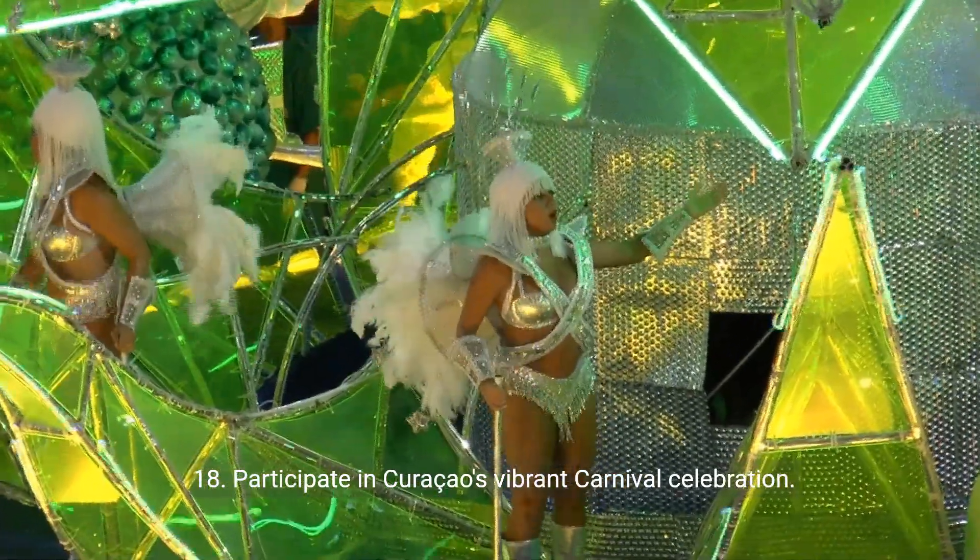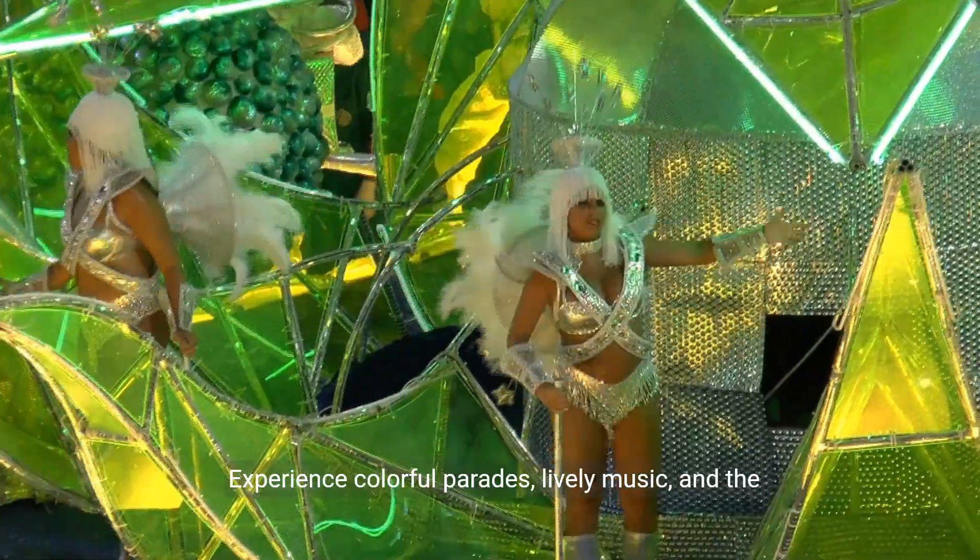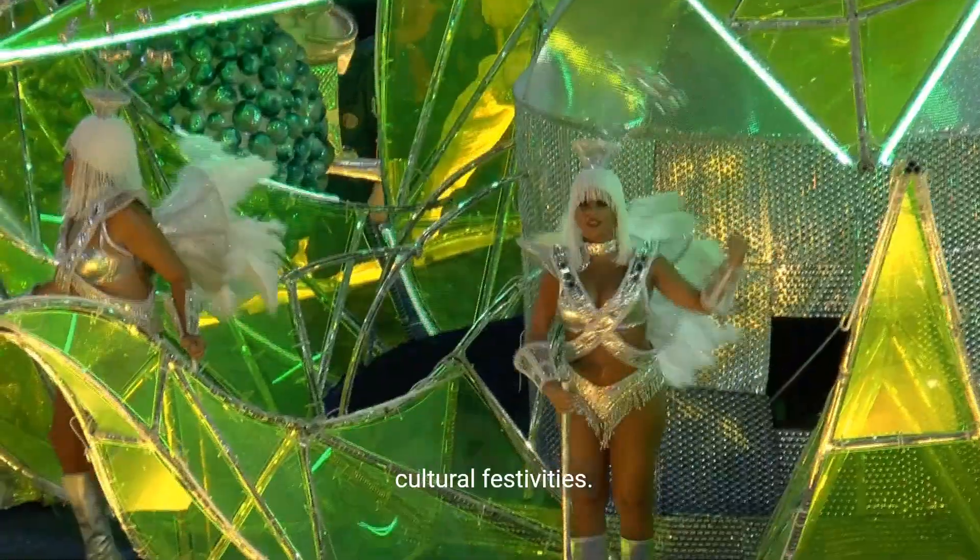18. Participate in Curaçao's vibrant carnival celebration. Experience colorful parades, lively music, and the electrifying atmosphere as the island comes alive with cultural festivities.